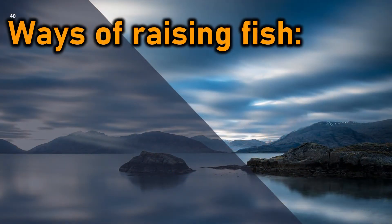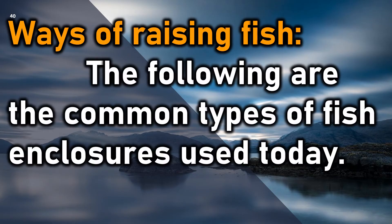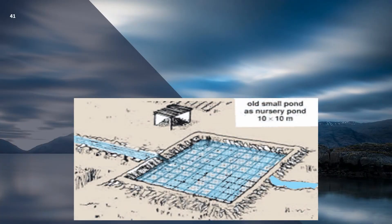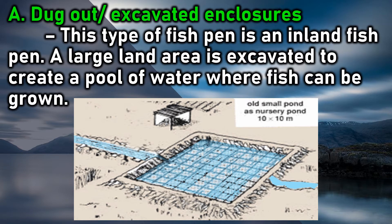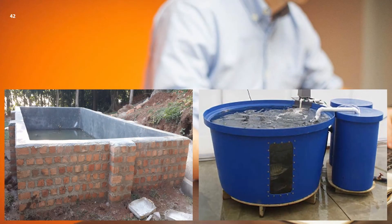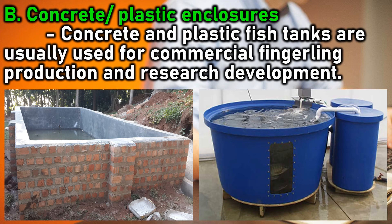Ways of raising fish: the following are the common types of fish enclosures used today. A. Dugout/excavated enclosures: this type of fish pen is an inland fish pen where a large land area is excavated to create a pool of water where fish can be grown. B. Concrete/plastic enclosures: concrete and plastic fish tanks are usually used for commercial fingerling production and research development.